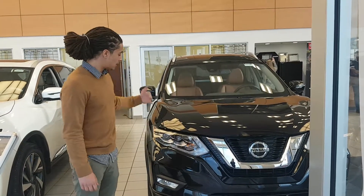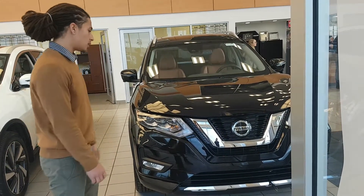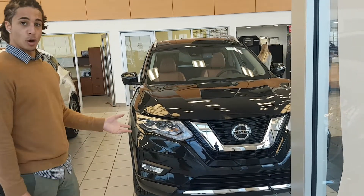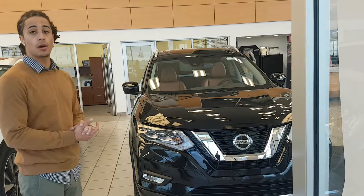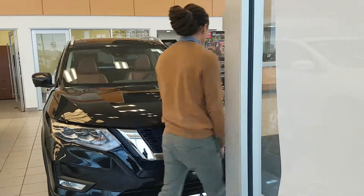LED daytime running lights, LED headlights on the SL as well, which is awesome. Forward collision warning, intelligent cruise on this one as well — this is one of the Pro Pilot models, so I'll get into how that works as soon as you jump into the cabin. But let's wrap it up inside here.